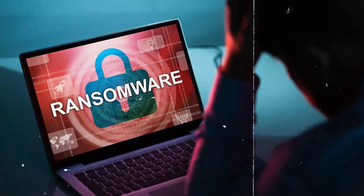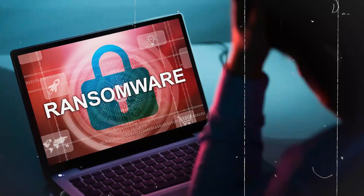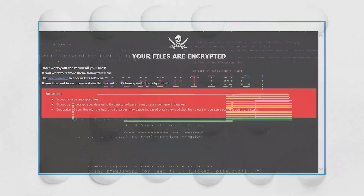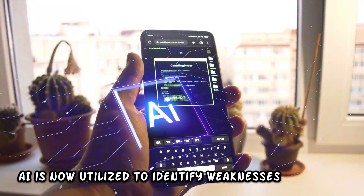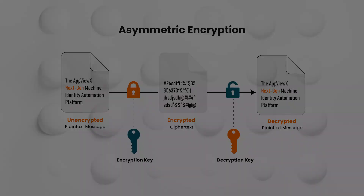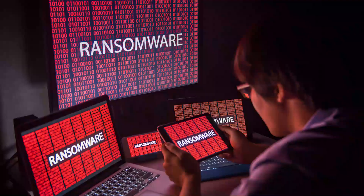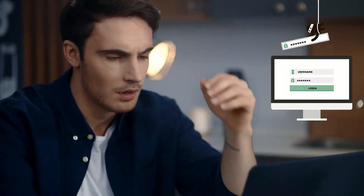In ransomware attacks, which have been a persistent cyber threat since 1989, victims' files are encrypted and a ransom is demanded for their release. AI is now utilized to identify weaknesses, automate the encryption procedure, and even handle ransom negotiations, making ransomware attacks faster, more widespread, and potentially more damaging for businesses.